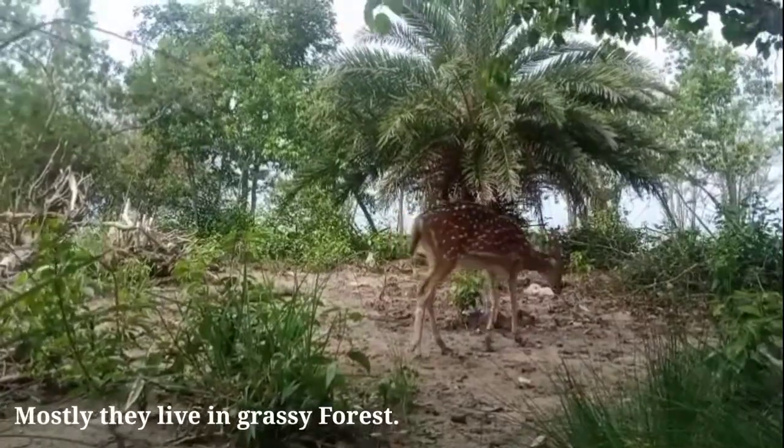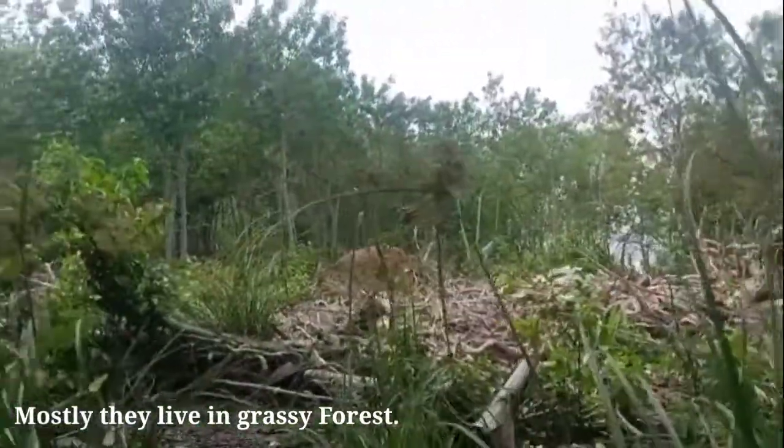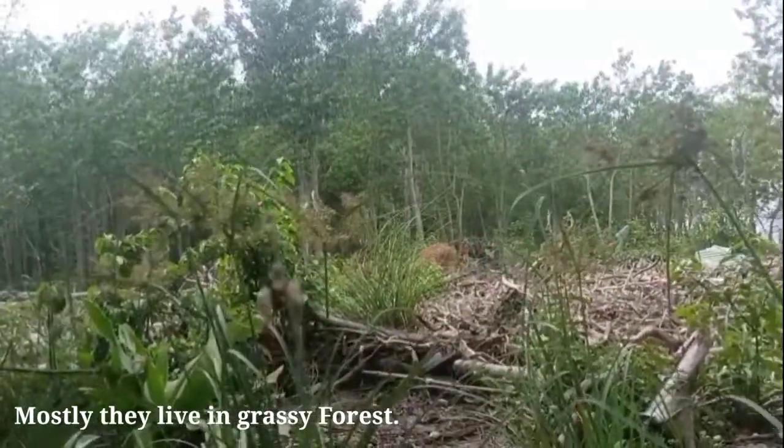It occurs in Bangladesh, India, Nepal, and Sri Lanka, and has also been introduced in Australia.